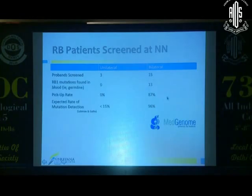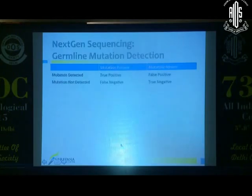We ran some families through next-generation sequencing and got mutation results on how many were germline. For bilaterals, while other labs detect about 96%, the labs we used — doing only next-gen sequencing — gave us back about 87% of results. We sent very few unilaterals and none came back as germline, which is expected since the pickup rate for unilaterals is under 15%. The pickup rate may improve with harvesting fresh tumor and looking at the mutation there first.